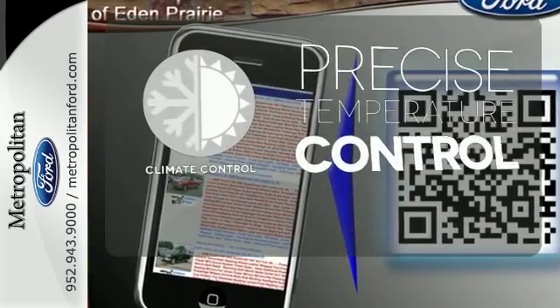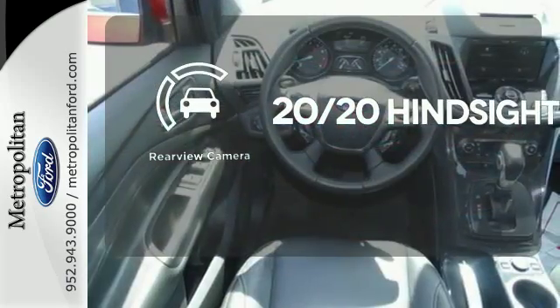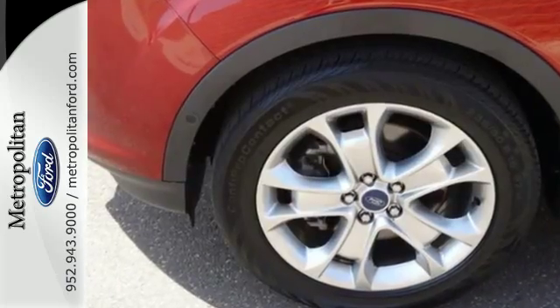Select the perfect temperature with climate control. See objects previously out of sight with a rear-view camera. No one will complain about the temperature with dual-zone climate control. Your family will love this Escape.